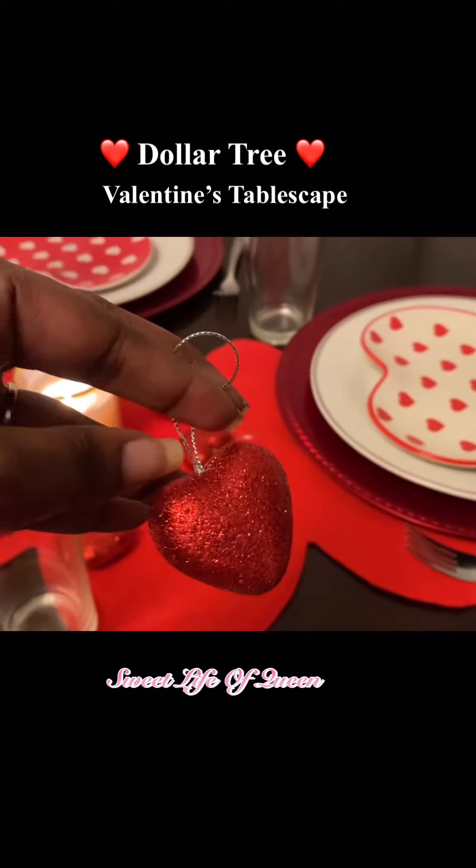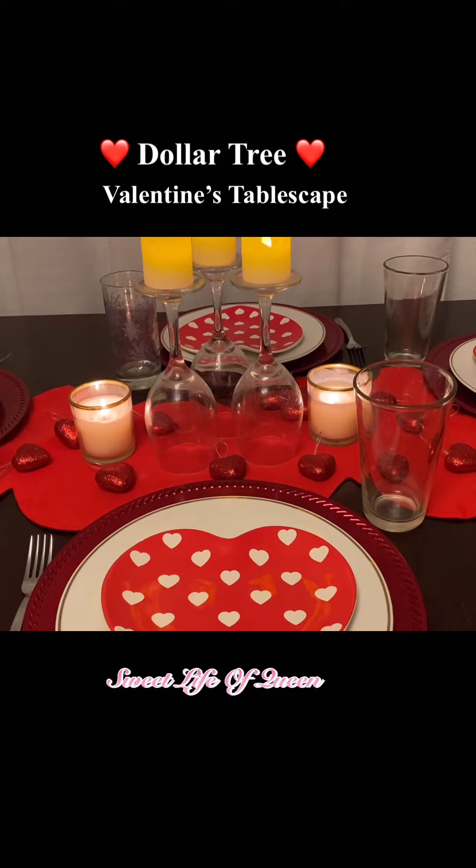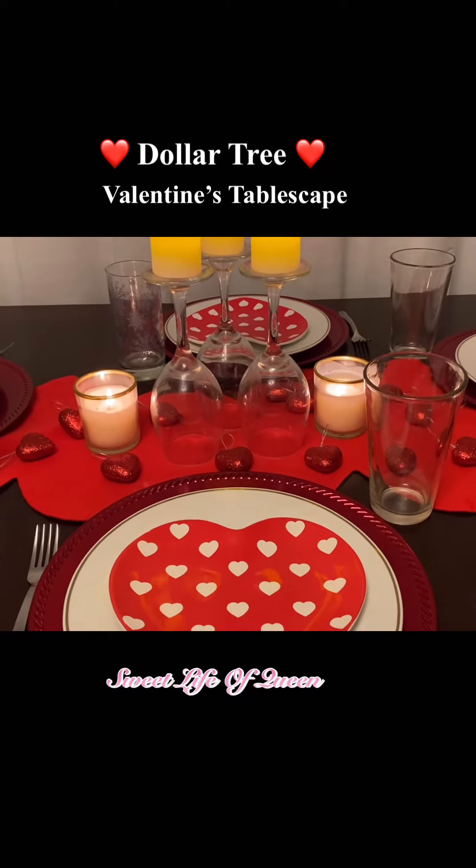This little heart ornament I decided to use for decor. The runner also came from Walmart. So cute.